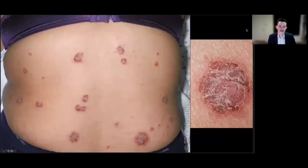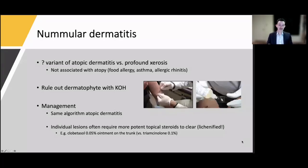Next, coin-shaped, scaly, lichenified, crusted papules and thin plaques — this is nummular dermatitis. Is it eczema? Is it profound xerosis? It's really not associated with the atopic march or atopic tetrad — it's probably distinct. Clinically I would always scrape it first because my differential includes tinea. I'm always going to do a KOH prep. Otherwise the algorithm is similar to eczema, but these patients often require stronger steroids because the skin is so thickened — I might start with clobetasol on the trunk and extremities rather than triamcinolone.